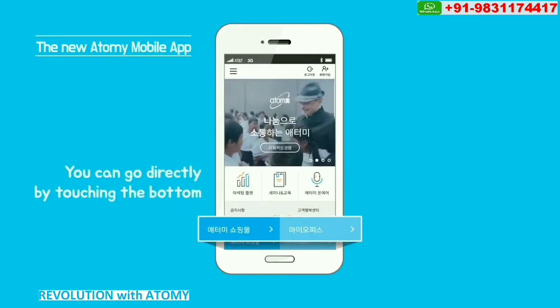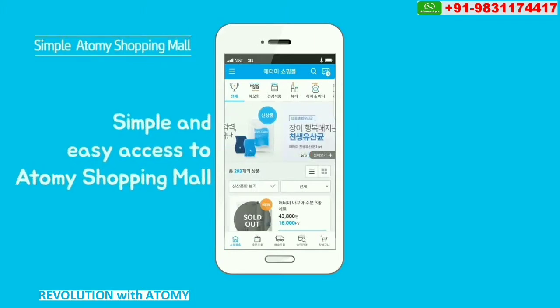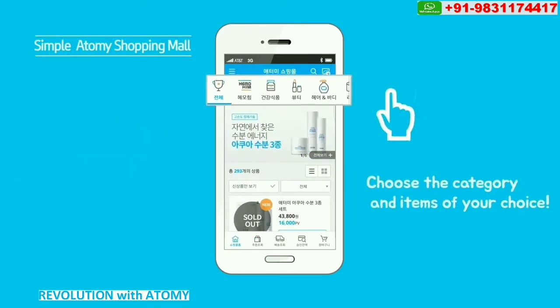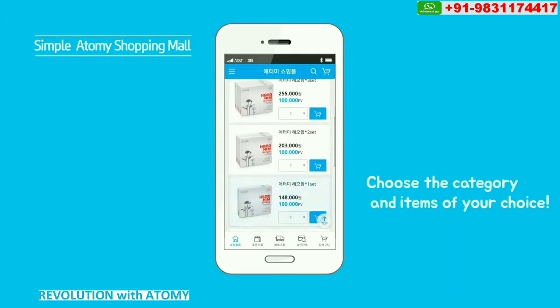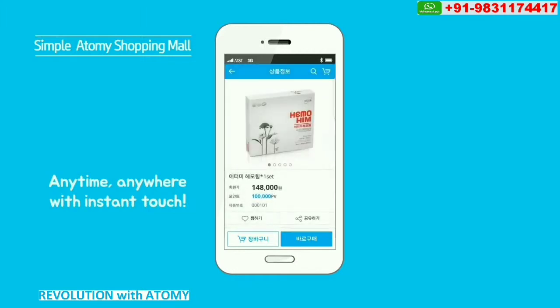You can go directly by touching the bottom menu. Easy shopping at Atomy Mobile. Choose the category and select the items you want. You have access to all Atomy products, anytime, anywhere.